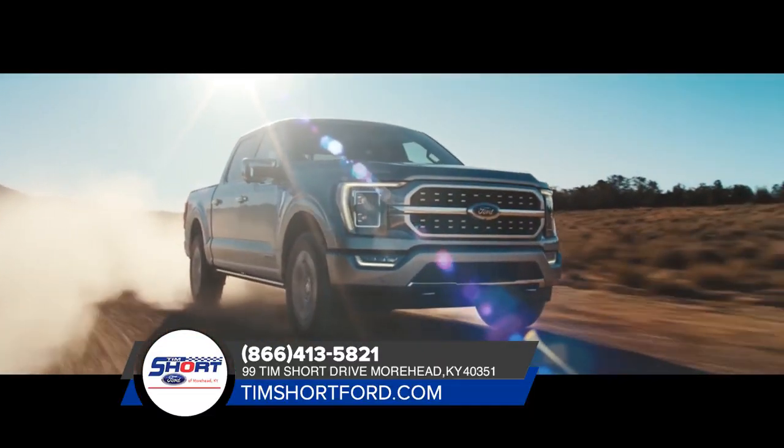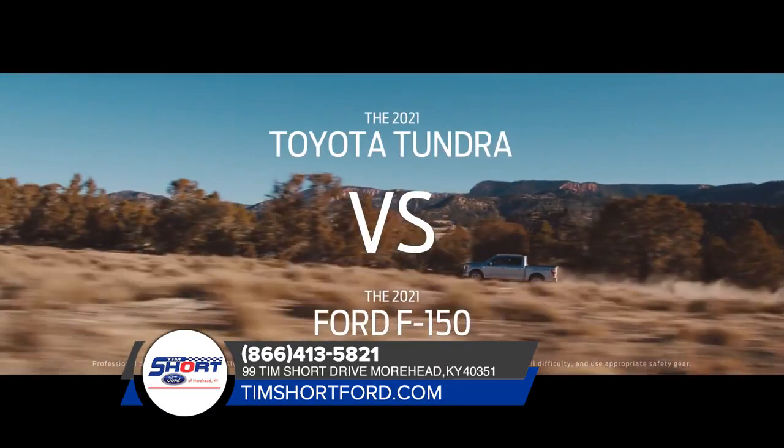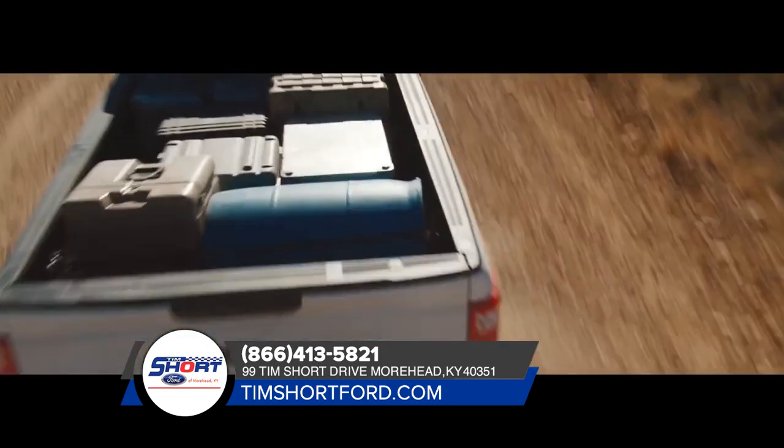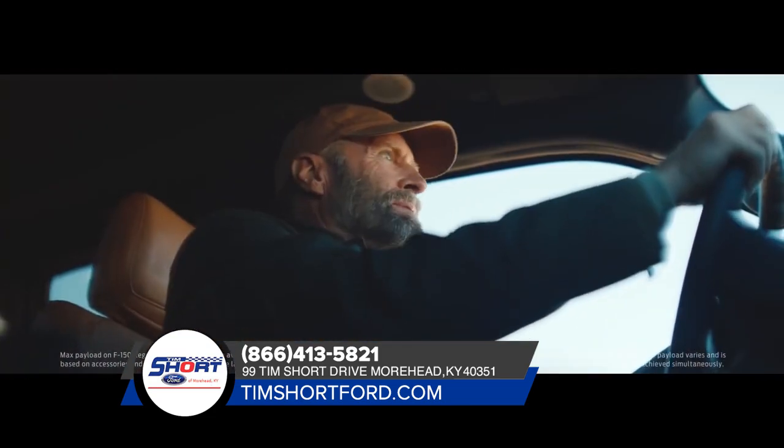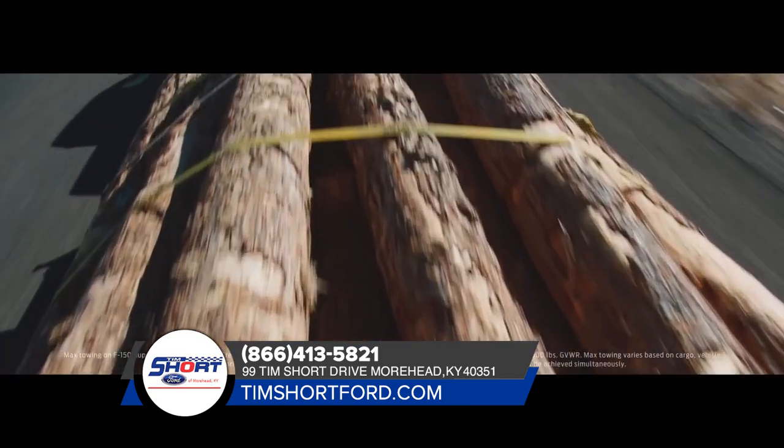If you're looking for the right truck to take on the challenges of the day-to-day, check out the Ford F-150. With best-in-class available max payload, it can haul your work stuff, all your toys, and if you need to tow something really heavy,